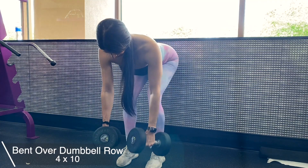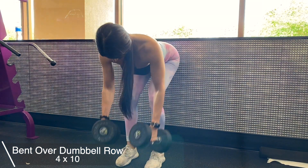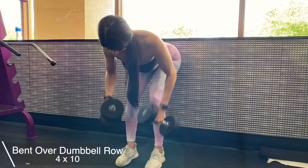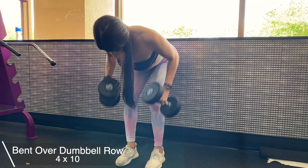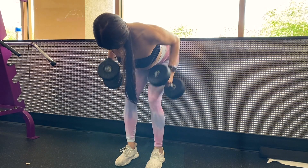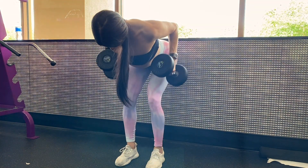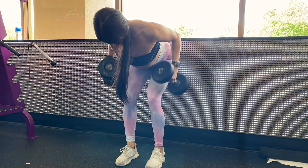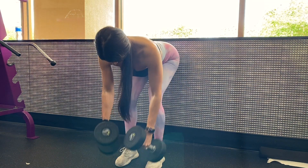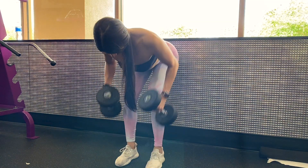Next I'm doing the bent over rows using dumbbells, though you can also do these with a barbell. Make sure you control the weight and keep your back straight. Your head should be in line with your spine — don't look too far up or down. Make sure that you are squeezing your back with every rep.